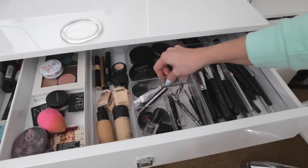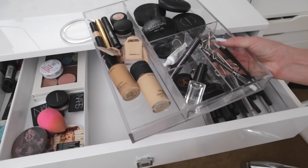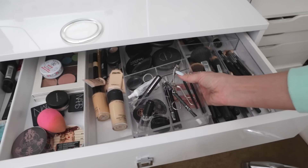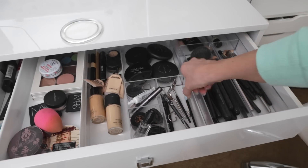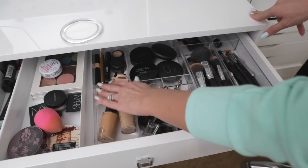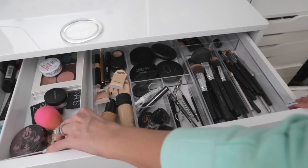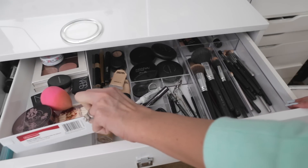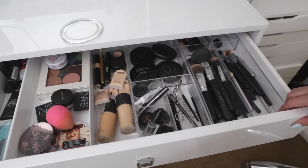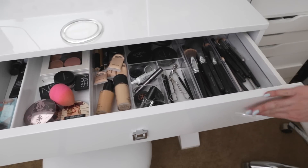This piece right here is all one unit. You can get this at Target, TJ Maxx, or Home Goods — they always have acrylic organizer stuff on sale, and at the Container Store too. It's nice to keep stuff in its separate compartments. Over here is a larger, deeper Rubbermaid organizer so I can keep bigger stuff like palettes.